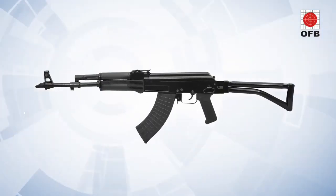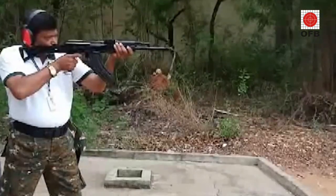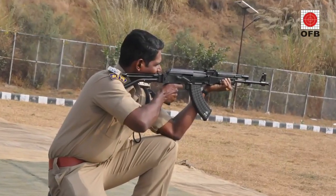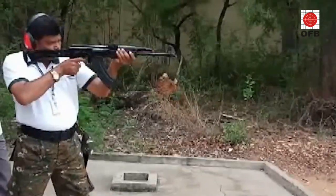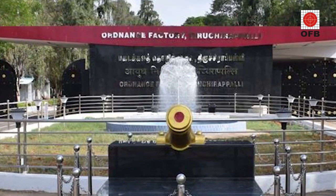The Trichy Assault Rifle, or TAR, is a 7.62x39mm modular low-weight gas-operated assault rifle available in multiple versions, such as fixed, side-bolt foldable, and down-foldable butt versions. It has been developed by the Ordnance Factory Tiruchirapalli, or OFT.